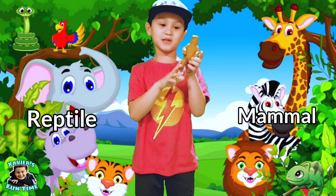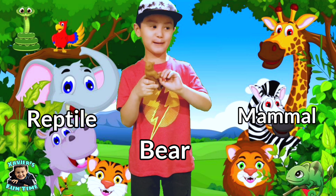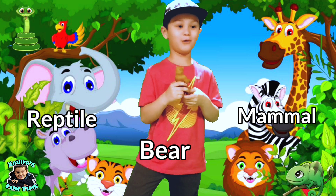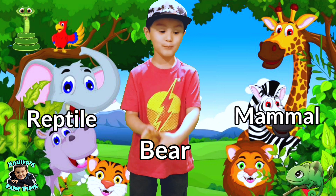Hey guys, this is a bear. Is it a mammal or a reptile? Yes guys — bears are mammals.